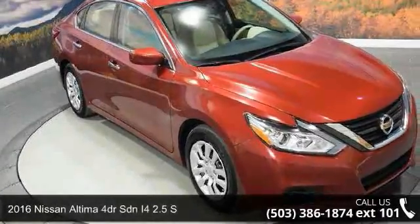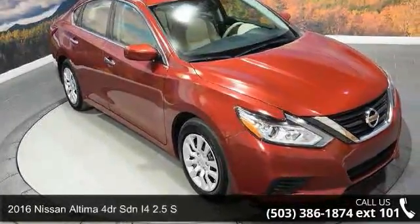Check out this 2016 Nissan Altima. This may be the set of wheels you've been looking for.